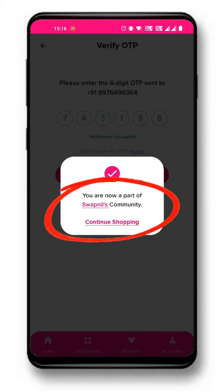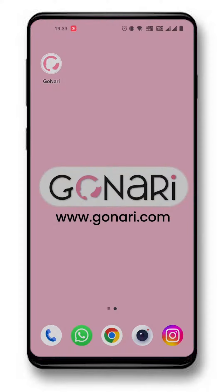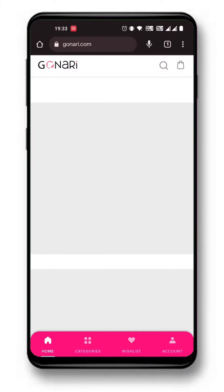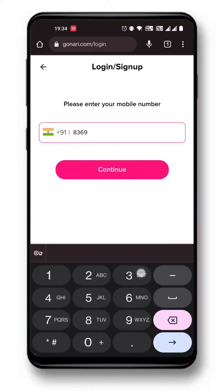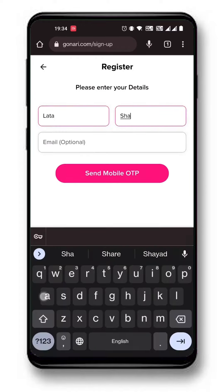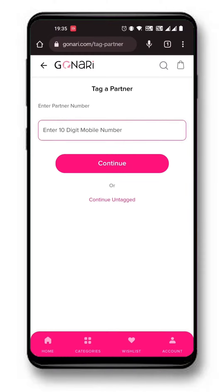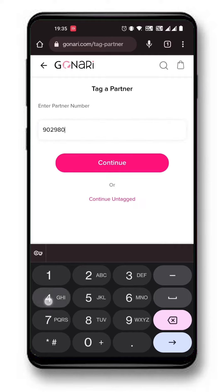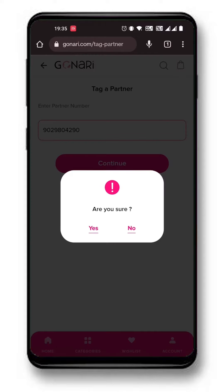You will automatically be tagged with your desired partner. Another way is to visit the app by entering www.gonari.com in the browser like Chrome. Click on account here and login the same way as mentioned earlier. Then enter your partner's number here and you will get tagged with them immediately.